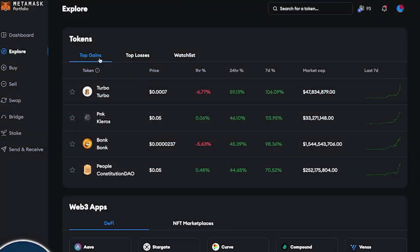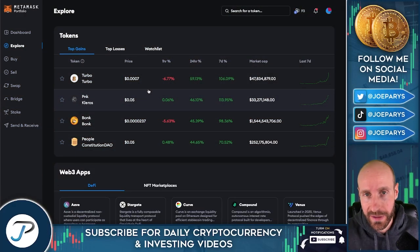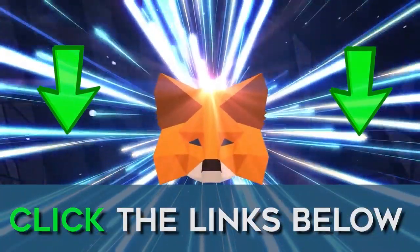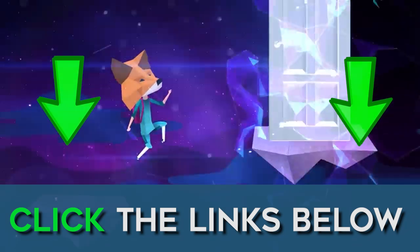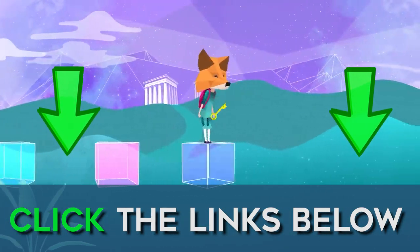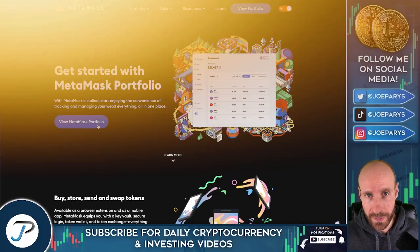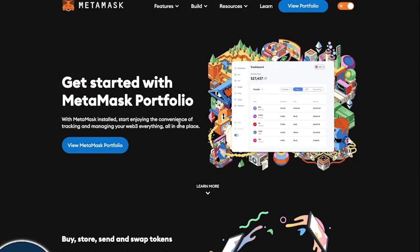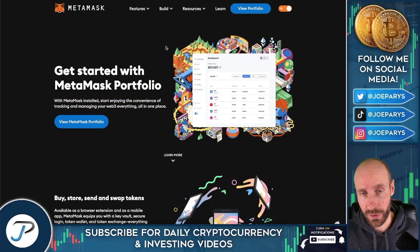MetaMask also has an explore feature where you're able to see some of the top gainers of the day, the top losers, as well as create your own watch list. This is a fantastic way to keep up with the cryptocurrency market and keep everything in one place. Simplicity is sometimes absolutely the best, and MetaMask delivers all the different features. Make sure to click the links down below and get started with MetaMask today — only use the verified links below. Crypto is something you'll need to study and learn, so take your time. MetaMask has a ton of resources, features, community, and support. Thanks for watching this review — we'll see you in the next one.